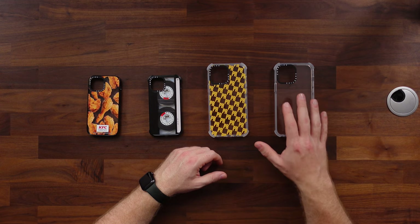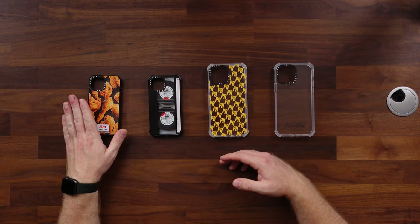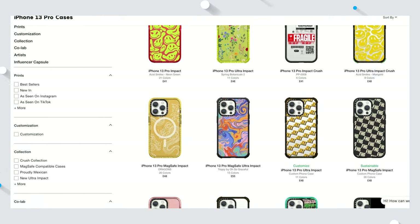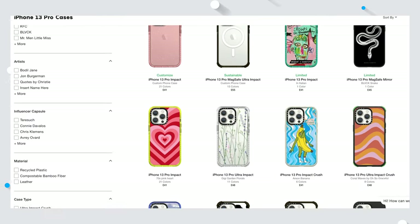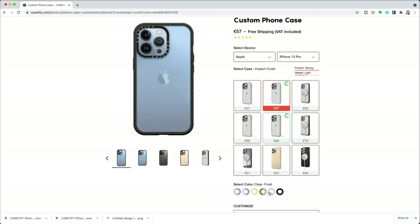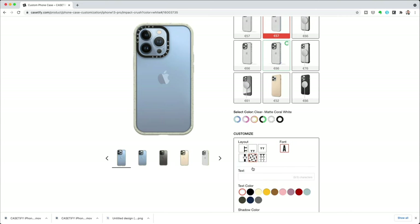Another reason why I appreciate Casetify is the fact that they are constantly coming up with new designs, including collaborations with well-known brands, so they can always bring us fresh new cases. And even if in those hundreds of designs there isn't anything that tickles your fancy, you can go and customize your own case — just pick a base design you like, pick any color you like, choose a font and add your own branding. Pretty awesome.